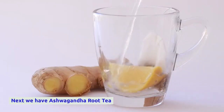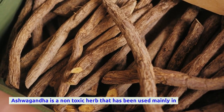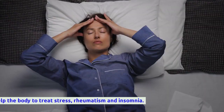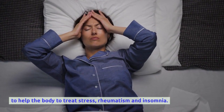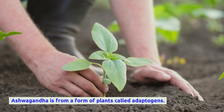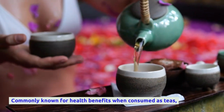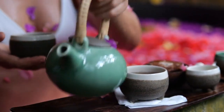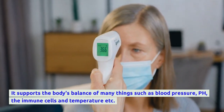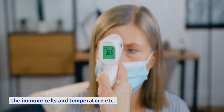Next we have ashwagandha root tea. Ashwagandha is a non-toxic herb that has been used mainly in India for thousands of years to help the body treat stress, rheumatism, and insomnia. It is from a group of plants called adaptogens, commonly known for health benefits when consumed as teas, powders, or supplements. It supports the body's balance of many things such as blood pressure, pH, immune cells, and temperature.